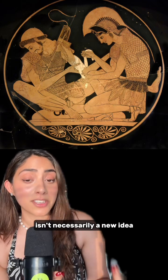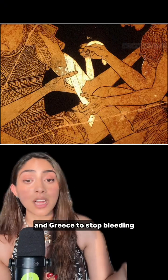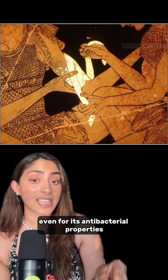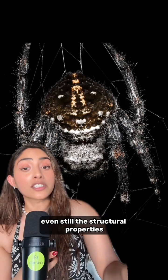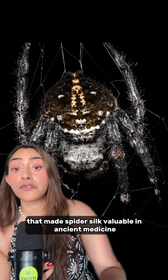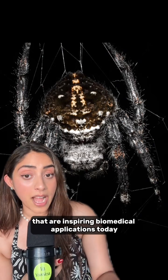But spider silk in medicine isn't necessarily a new idea. It's been used in medicine since ancient Rome and Greece to stop bleeding, heal wounds, and even for its antibacterial properties — although that last part is hotly debated. Even still, the structural properties that made spider silk valuable in ancient medicine are the same properties inspiring biomedical applications today.